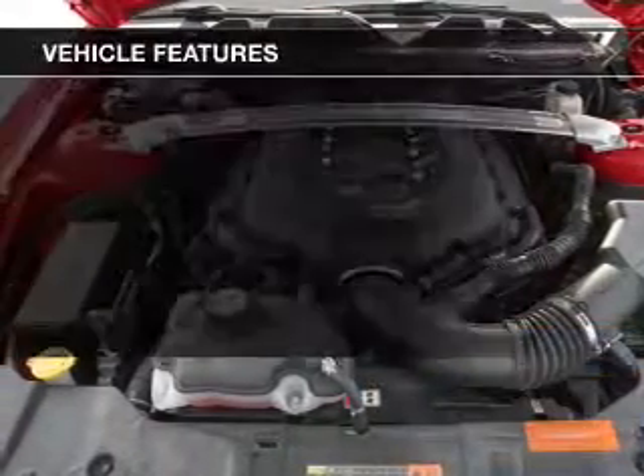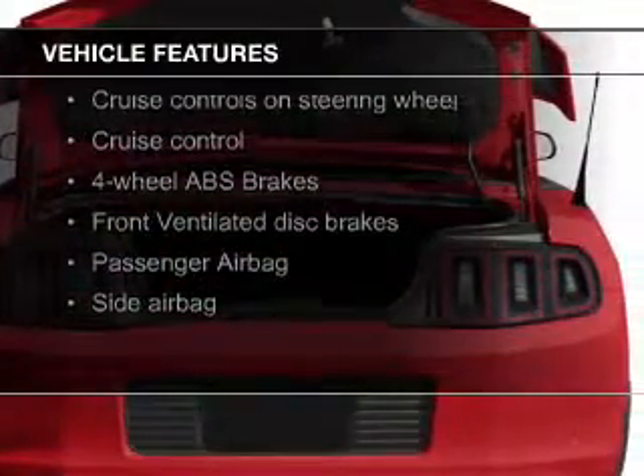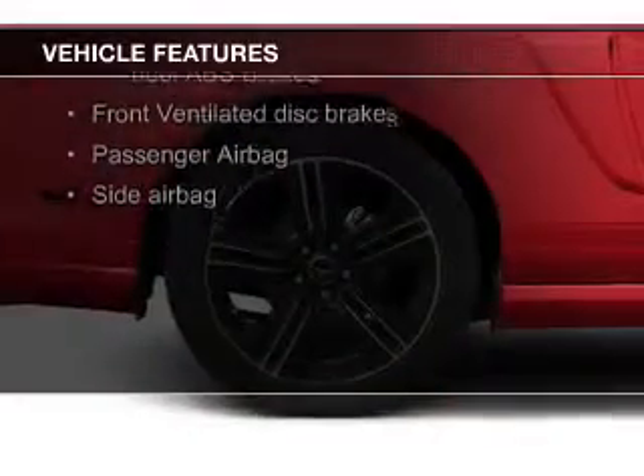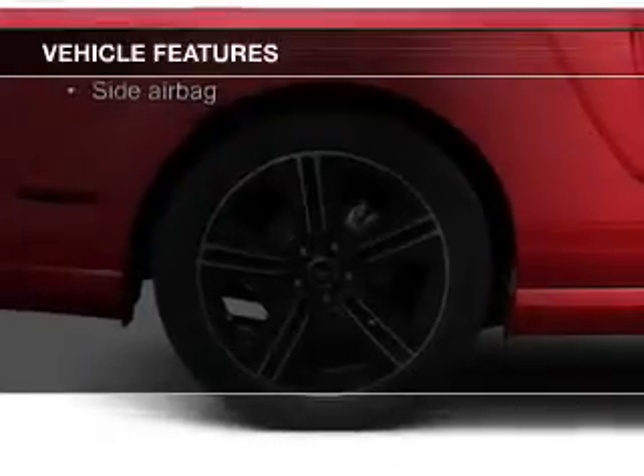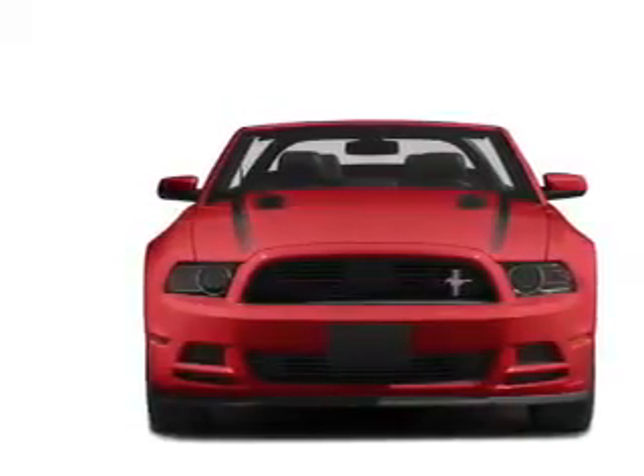The features include a power convertible top, heated seats, Sirius XM satellite radio, digital audio input, aluminum rims, dual temperature controls, automatic climate control, an adjustable tilt steering wheel, a spoiler, and a navigation system.